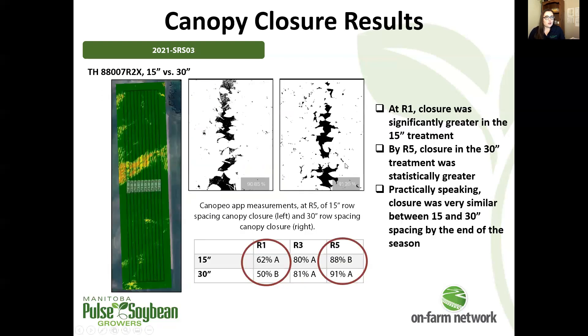Our next trial looked at 15 versus 30 inch spacing. We have a situation where by R5 our statistics are telling us the 30 inch canopy closure is significantly greater than the 15 inch — that's not what we would expect to see.